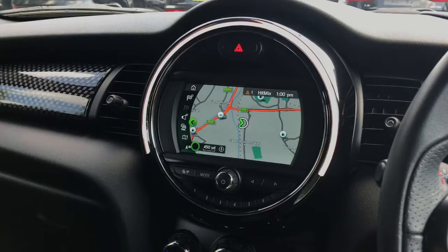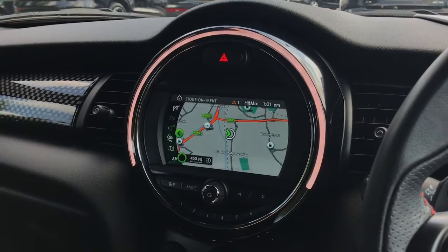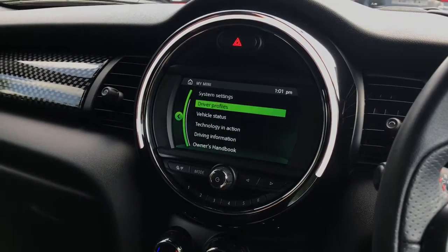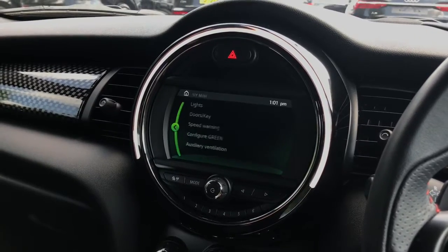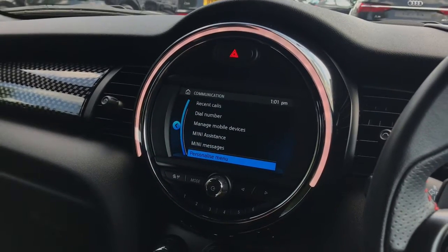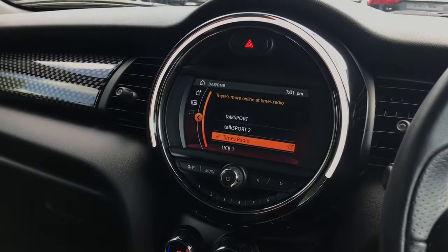This vehicle is fitted with the upgraded Navigation Plus Pack. You can see the map view directly on the screen in the centre of the console. On this screen we can also access the full Mini systems and settings, and go into the vehicle settings. This vehicle also comes fitted with full DAB digital radio, and we can also switch to the telephone connection. We also have the ability to connect a media device via Bluetooth or USB.